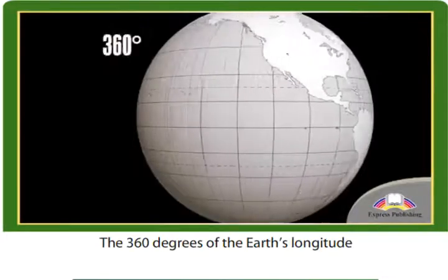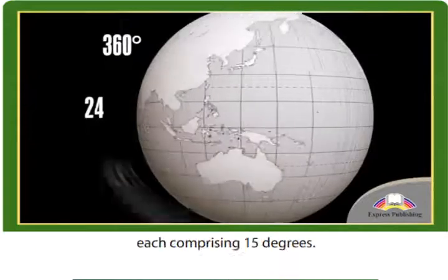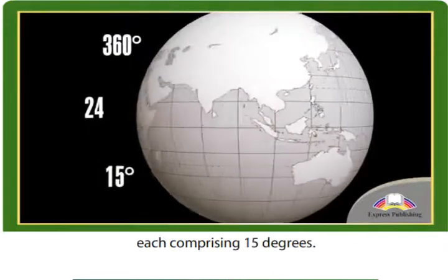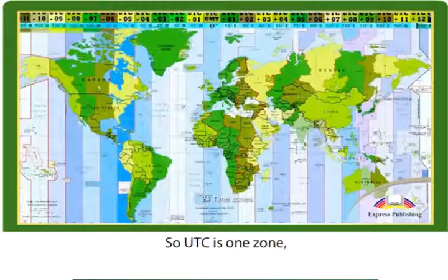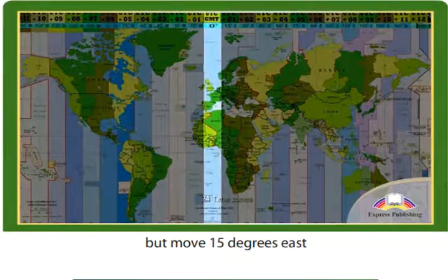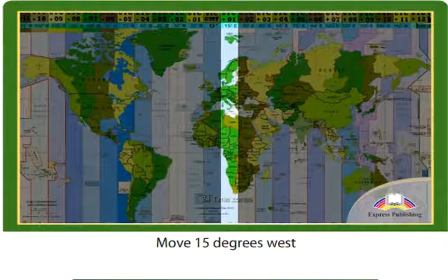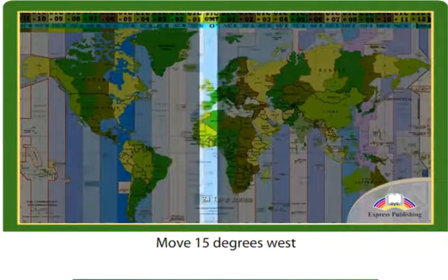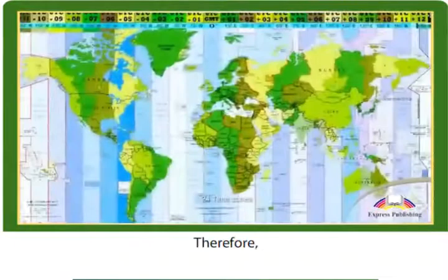The 360 degrees of the Earth's longitude were divided into 24 sections, each comprising 15 degrees. Each section became its own time zone. So UTC is one zone, but move 15 degrees east and you will be in the next zone, UTC plus 1. Move 15 degrees west and you will be in the time zone UTC minus 1.